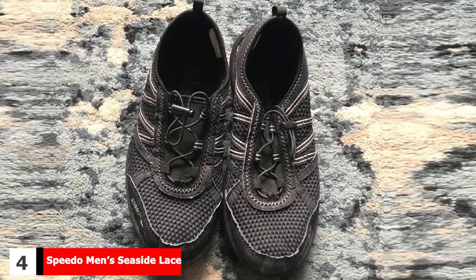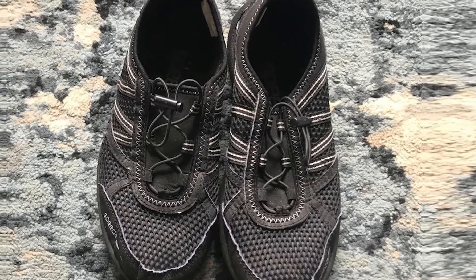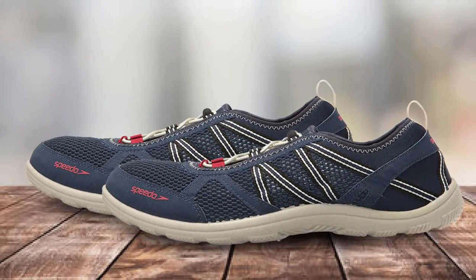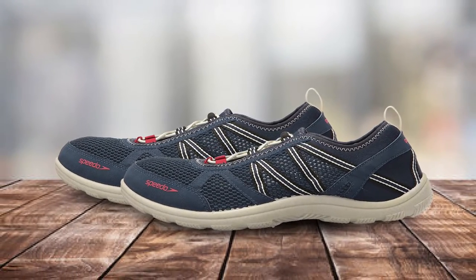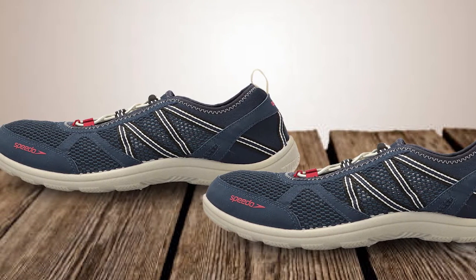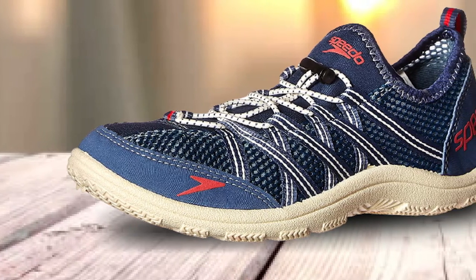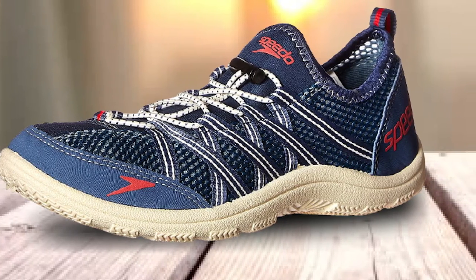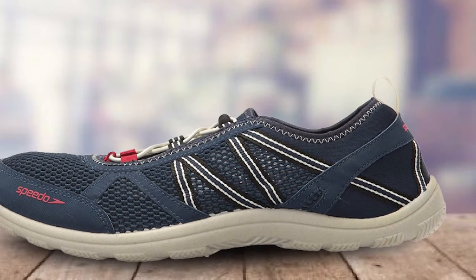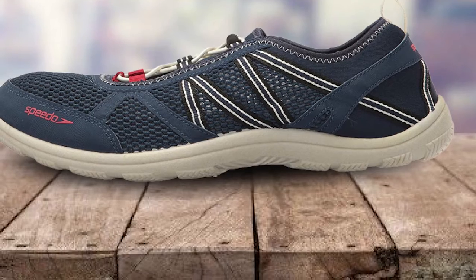Next, at number 4, we have the Speedo Men's Seaside Lace 5.0. The Speedo Seaside Lace 5.0 appears and acts like a normal gym shoe, but it can protect and support your feet in and out of the water. Like the Speedo Surfwalker, it has an S-track outsole that streams water away for remarkable slip resistance, and a breathable mesh upper that drains water and quickly dries your feet. It also features a bungee lacing system for extra support and protection, and it's lightweight even when underwater. Although an excellent product, the outsole is not that thick, so it may wear out fast — making it best for those not spending a lot of time on rough surfaces.